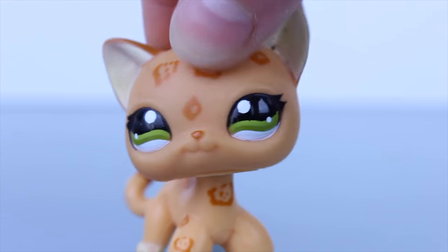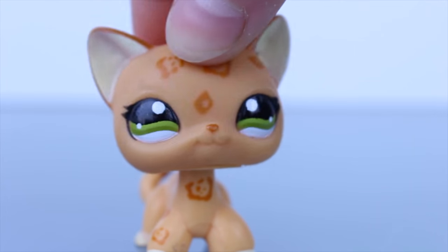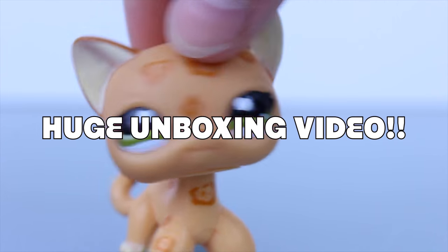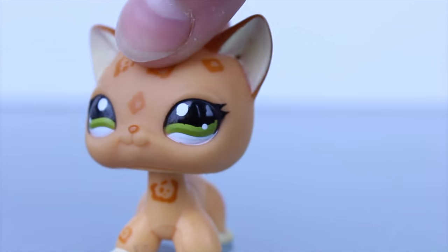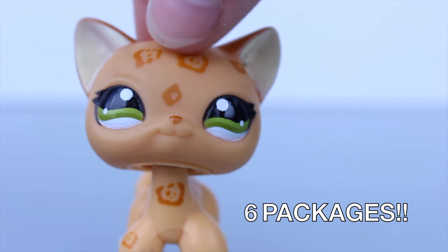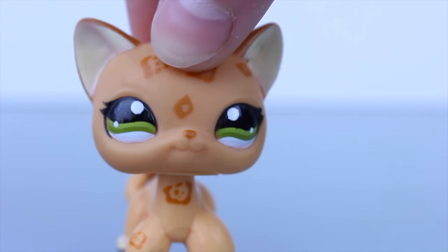Hey guys, it's Anastasia, and today I will be doing a huge unboxing video. I have accumulated six packages — I've gotten a couple of them quite a while ago, but I decided to make this video because why not.